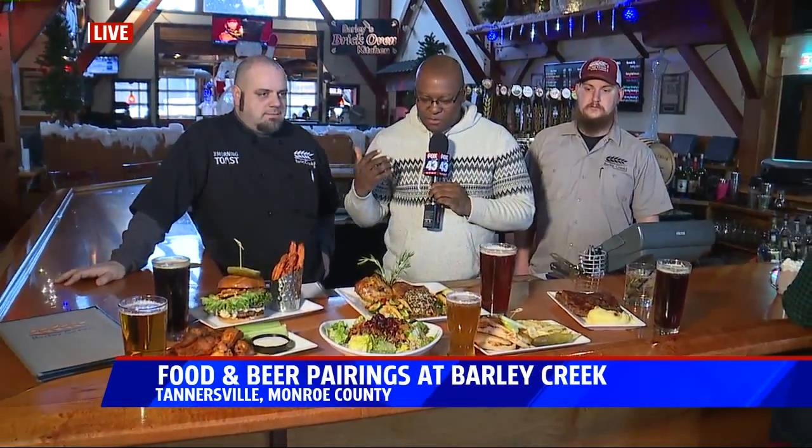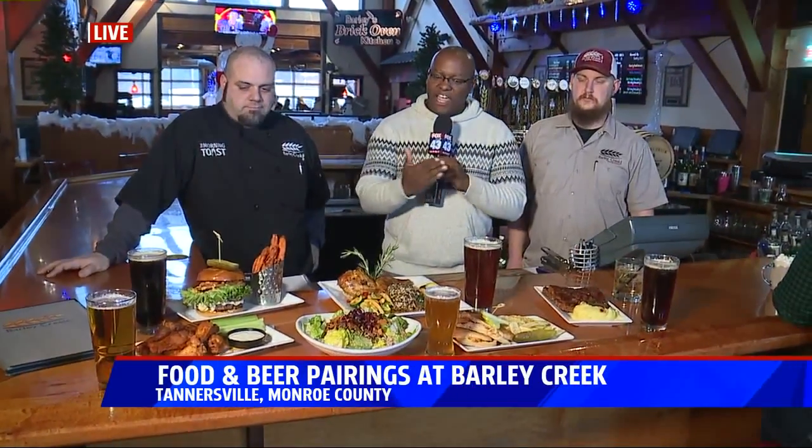Chris Garrett live all week bringing you all the family fun that Monroe County has to offer. This morning he's toasting to a fun week at Barley Creek Brewing Company. Good morning, Matt and Matt. Look closely at the screen during this because you're going to get hungry — lunch is served. We're here with Bobby to talk about the food and with Ryan to talk about the beer. You have a lot of beer and a lot of food, so let's break it down.